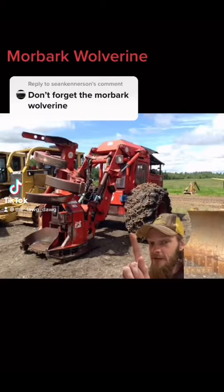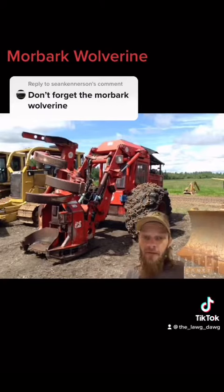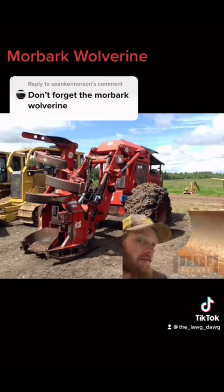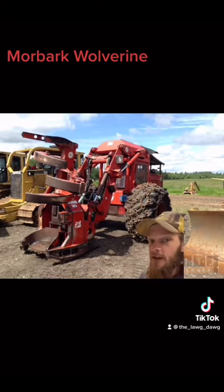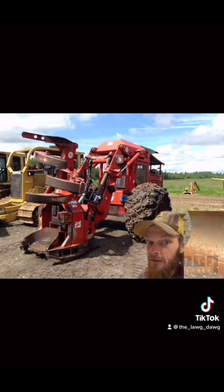Asking, you shall receive — the follow-up to my bell video. This is the Morbark Wolverine. I found it to be another one that doesn't really have a lot of specifics all over the internet just to go and pull up, so I had to spend the day looking for stuff, because I'm not familiar with this one and no one in my family is.